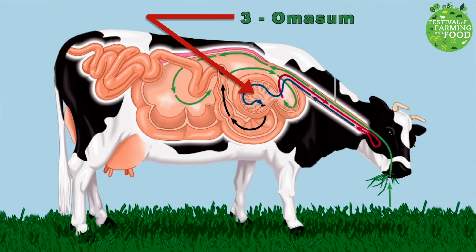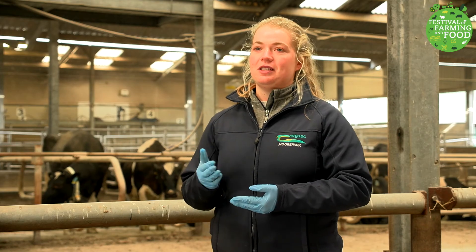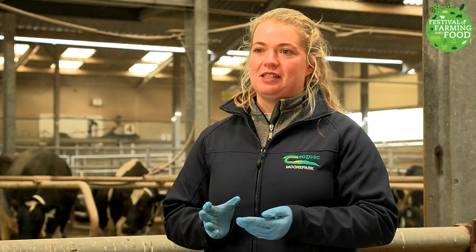In the omasum, the cuds are pushed down to the third chamber where the grass is squeezed and pressed, and any excess water is squeezed out. The final part of the stomach is called the abomasum, and this is where the grass is finally turned into milk. As the grass moves through the abomasum, the nutrients are absorbed into the bloodstream by the cow — these are the essential nutrients for growth and body function.